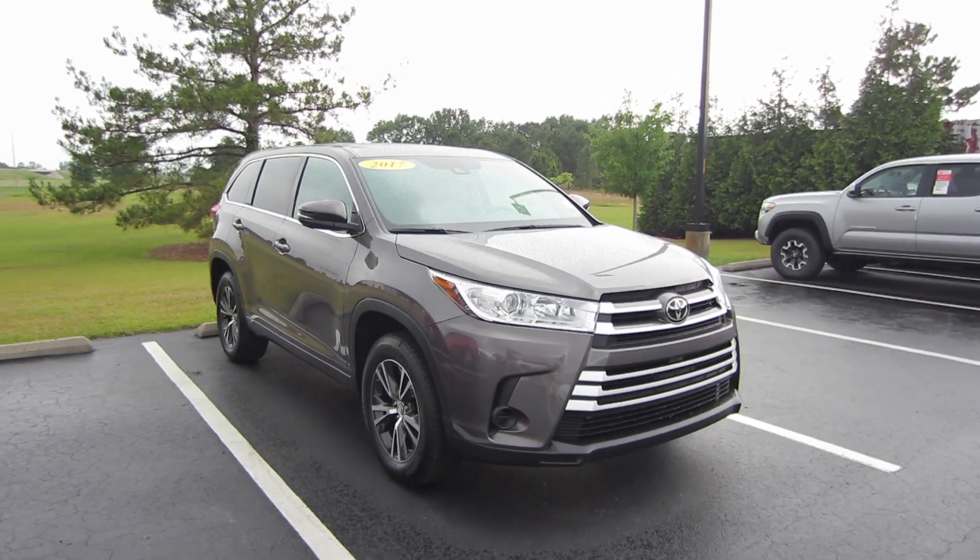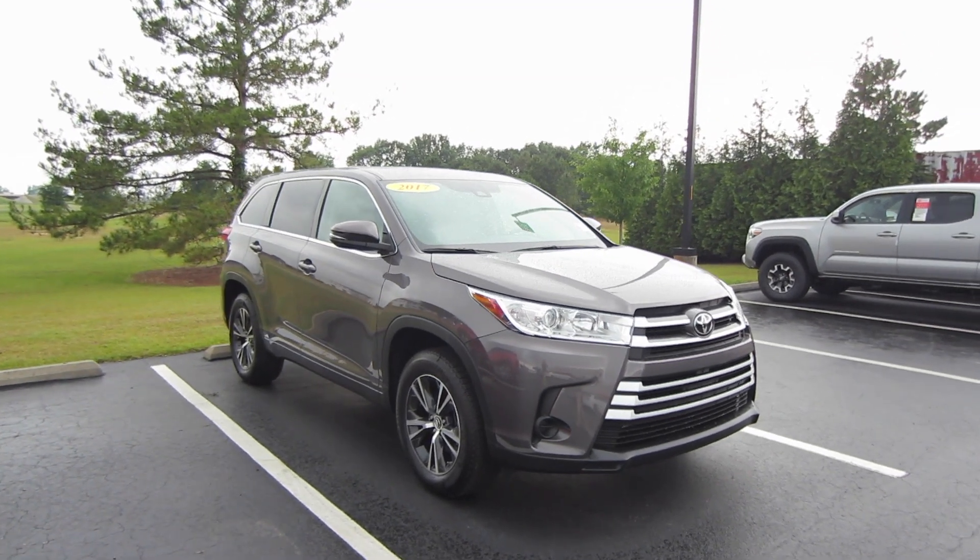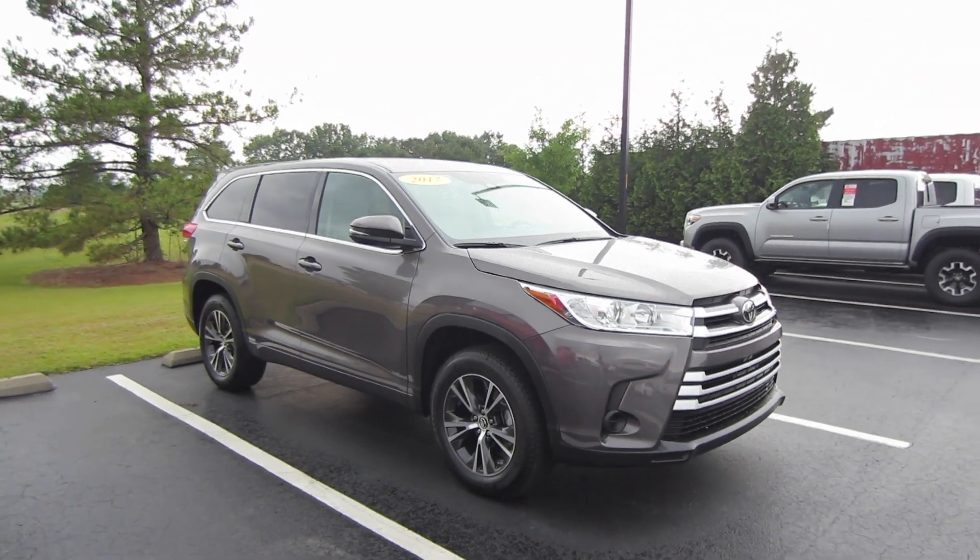Alrighty, hey guys, this is Garrison over at Massey Toyota and here in front of me we do have a 2017 Toyota Highlander LE.